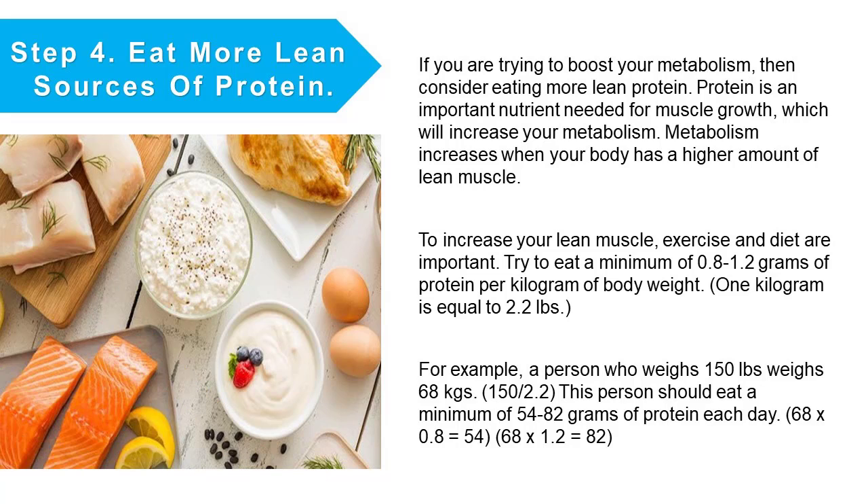Step number four: eat more lean sources of protein. If you are trying to boost your metabolism, consider eating more lean protein. Protein is an important nutrient needed for muscle growth, which will increase your metabolism. To increase your lean muscle, both exercise and diet are important. Try to eat a minimum of 0.8 to 1.2 grams of protein per kilogram of body weight — one kilogram is equal to 2.2 pounds. For example, a person who weighs 150 pounds weighs 68 kilograms, and should eat a minimum of 54 to 82 grams of protein each day (68 × 0.8 = 54; 68 × 1.2 = 82).